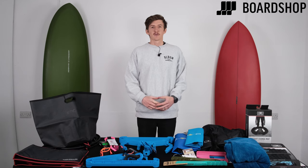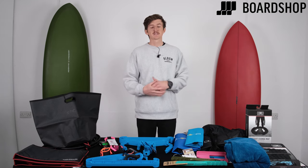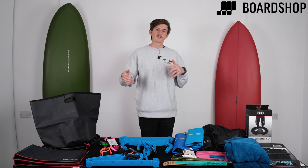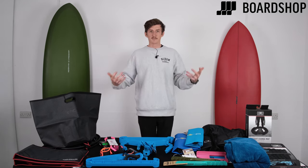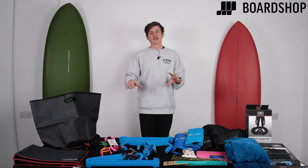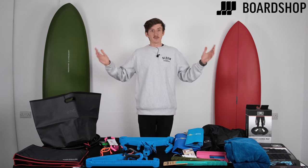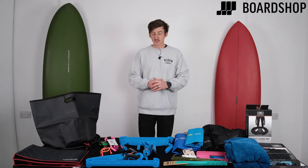Welcome to BoardShop.co.uk. We're here today to talk through our top picks of gifts under £30, ideally for Christmas, but obviously all through the year. These are kind of essential things that are great for the surfer in you or the surfer in your life — ideal present ideas you can gift all year round. These are all under £30 right now and all online at BoardShop.co.uk. We will link the products in the bio on this video, and if you have any questions, please comment, email us, or ring us. But let's just dive straight in.